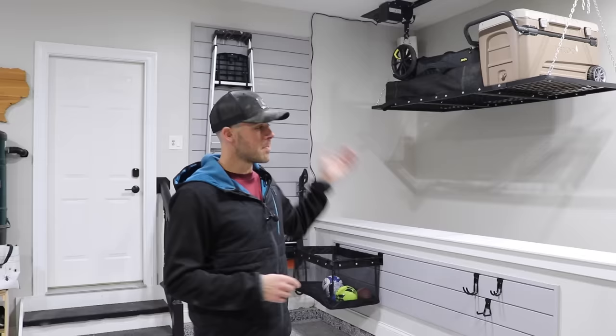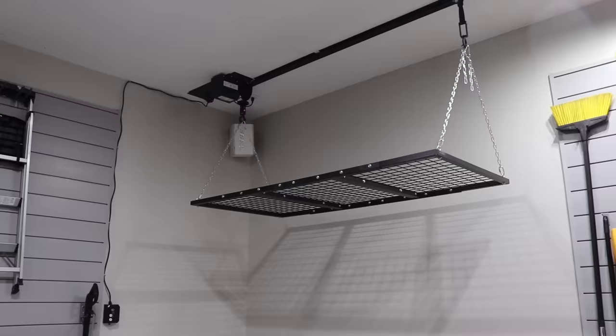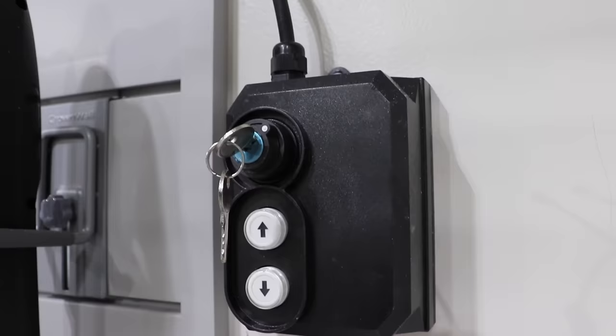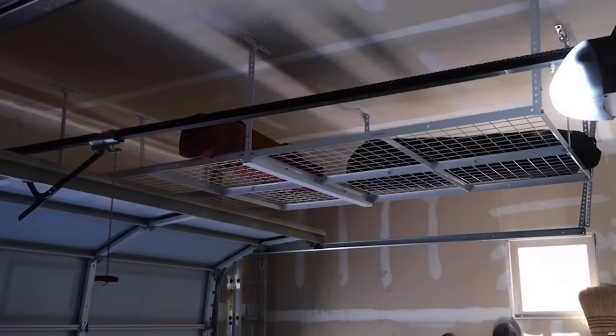These motorized platforms are not cheap — some are close to $2,000. This one from Garage Gator is $650, which I think is the best value. I've been pretty impressed with the build quality. If you don't have the stomach for that price, there are fixed options that are much cheaper and accomplish the same thing — you just have to use a stepladder to get your stuff up and down. The point is: don't forget about the space close to the ceiling. It can be a very valuable storage option.